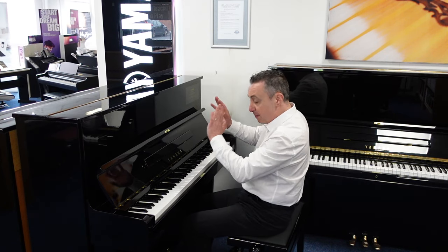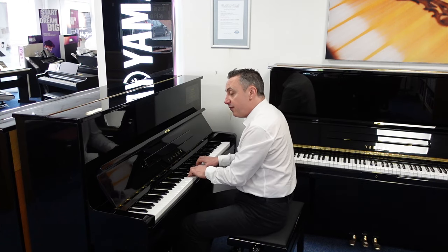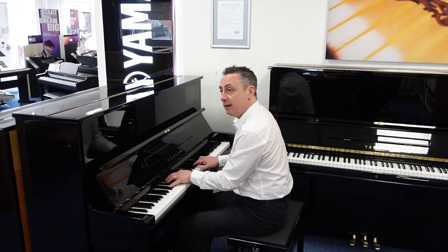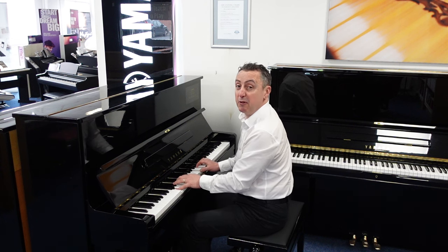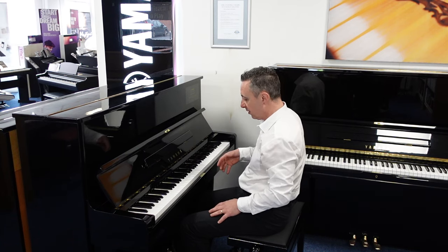It's got three pedals with lovely brass finishes, and a middle pedal. If you pop it down and pop it to the left, it puts a felt in between the hammers and the strings for quiet practice. So you can practice maybe when other people are in the room or in bed. It's lovely and quiet.